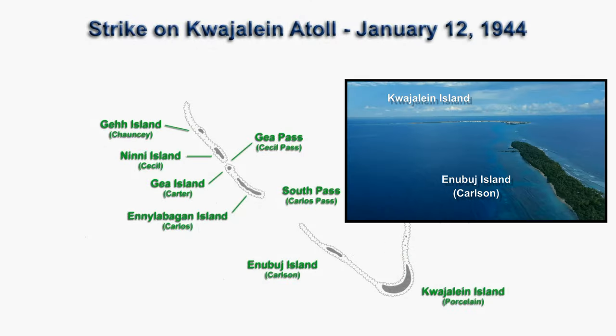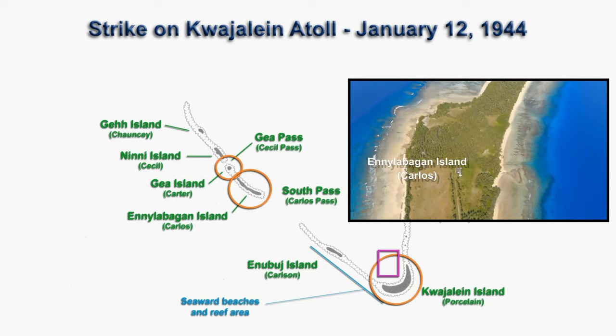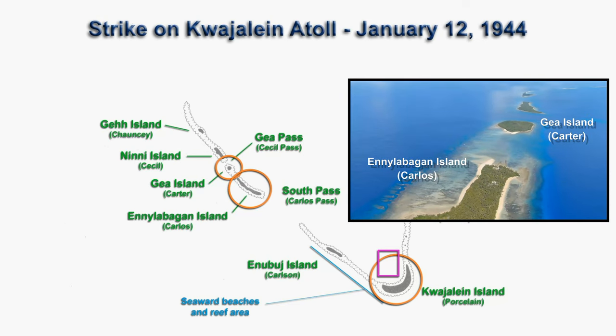The mission was to obtain low-altitude photography of the seaward beaches and reef area from Kwajalein Island to Ennubuj Island to aid in planning for the upcoming invasion. Other mission objectives were to attack shipping and anchorage off Kwajalein Island, and installations on Gia Island, Ennylabegan Island, and Kwajalein Island were bombed as well.